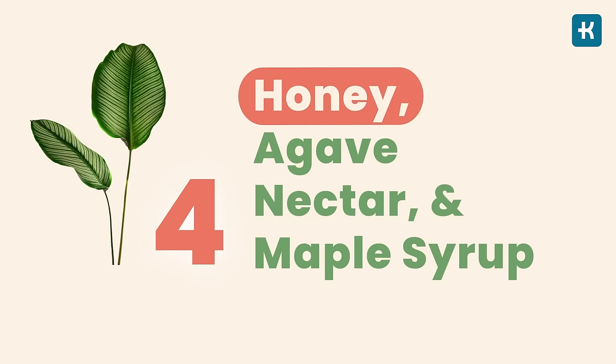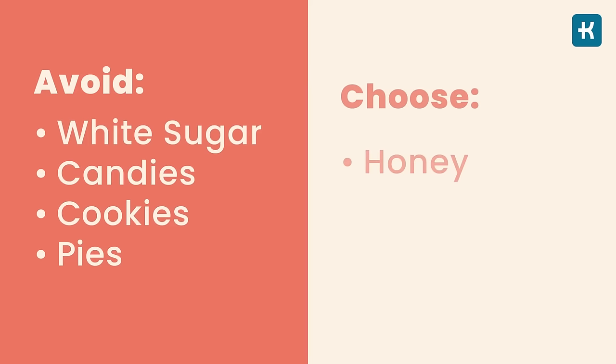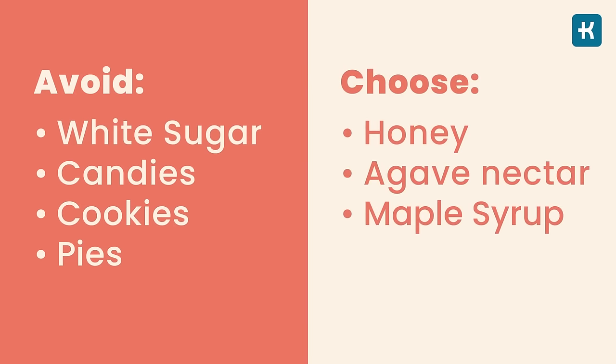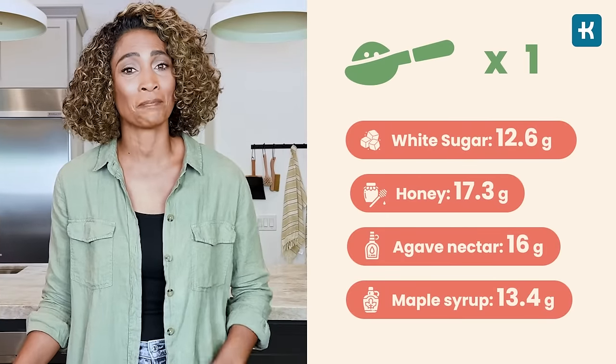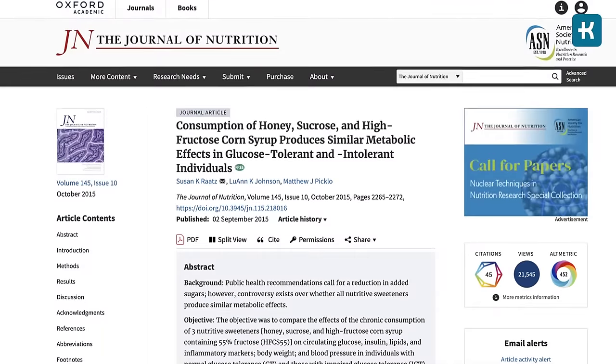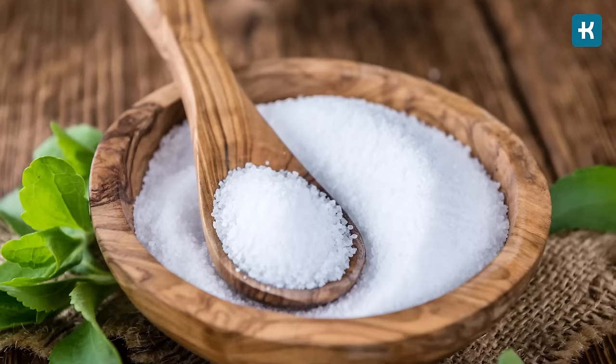Number four is honey, agave nectar, and maple syrup. When people with diabetes try to avoid blood sugar spikes, they often minimize white table sugar and instead choose honey, agave nectar, or maple syrup. However, even though these sweeteners aren't highly processed, they contain as many carbs as white sugar — in fact most contain even more. One study showed that people with prediabetes experienced similar increases in blood sugar when they consumed 50 grams of white sugar versus honey. Your best strategy is to avoid all forms of sugar and use natural low-carb sweeteners such as stevia instead.